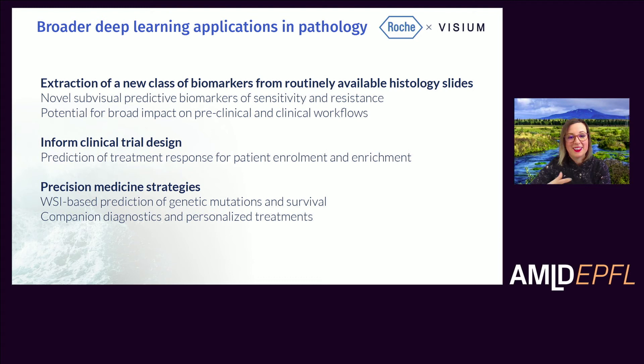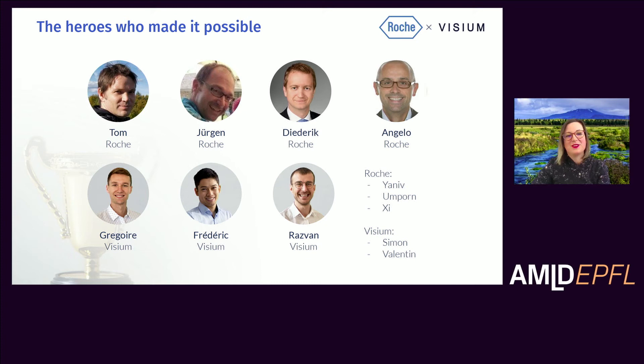We can also use those biomarkers to inform on precision medicine strategies. Whole slide image-based prediction of genetic mutations is a current very hot topic and field of research, as is predicting certain features with survival. All of this information can eventually feed into companion diagnostics and personalized treatment strategies. This is a very active field of research with exciting publications coming out every day, and I think one of the reasons it is such an active area is because of the huge impact it can have. With that, we'll close for questions, but first I want to give a big thank you to all the individuals — the heroes that made this possible — through a great extent of collaboration and real team spirit between our two groups.